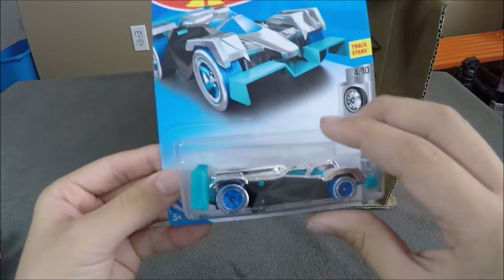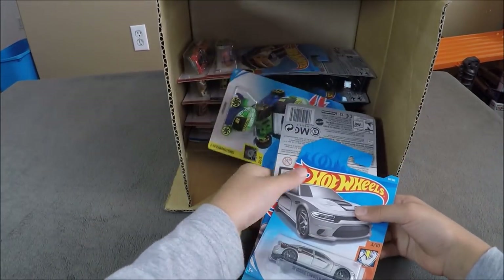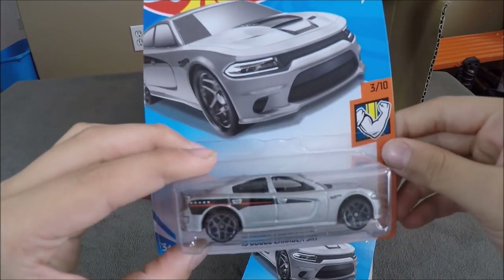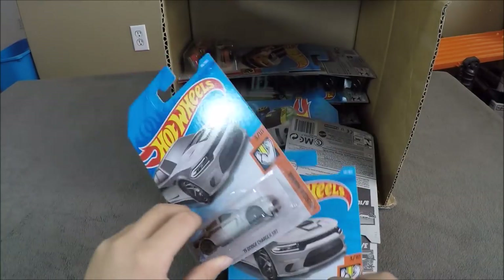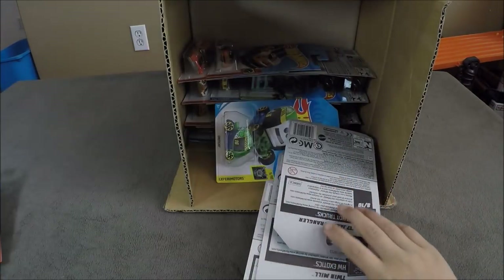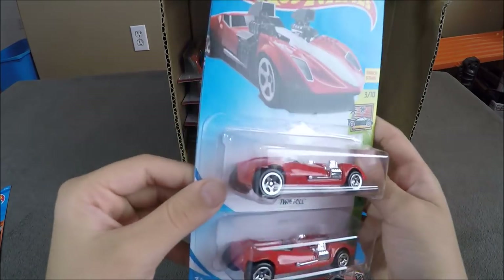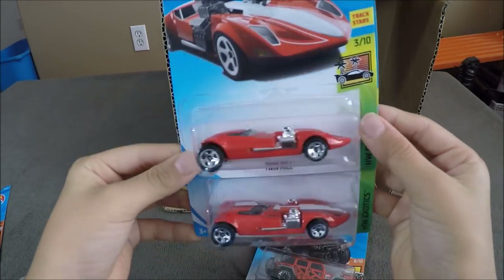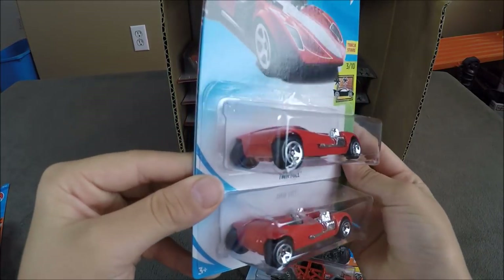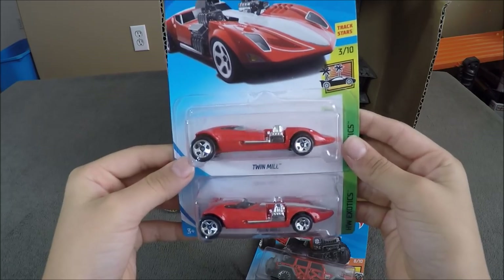And another Flash Drive. Next cars up are going to be the 2015 Dodge Charger SRT in gray — two of those. And we have the Twin Mill in red. This is the leader of the Hot Wheels movie, but now they made it in red. The color that they used for it is supposed to be green, but they made this one in red.